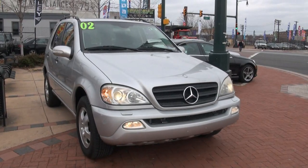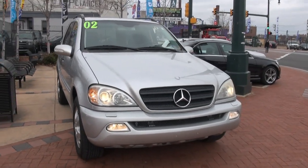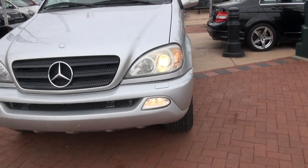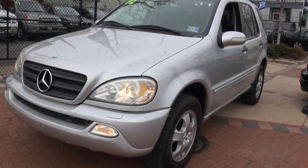Welcome to New Star Auto Group. 2002 Mercedes-Benz ML320 4MATIC. These things are really good on gas and very reliable.